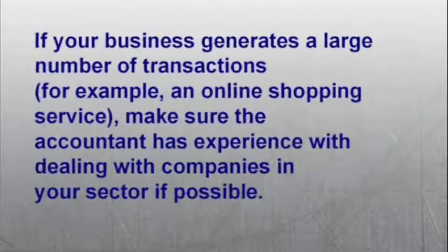Number three: if your business generates a large number of transactions — for example, an online shopping service — make sure the accountant has experience dealing with companies in your sector if possible.